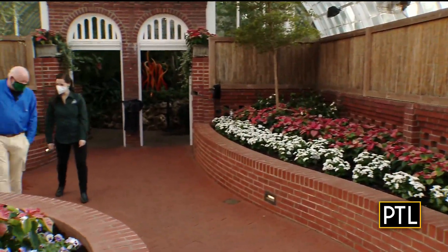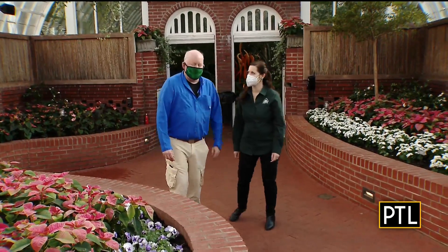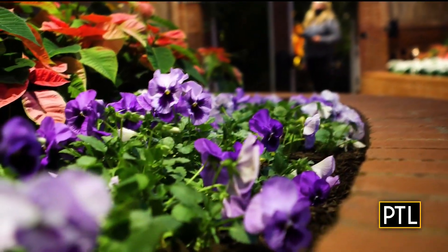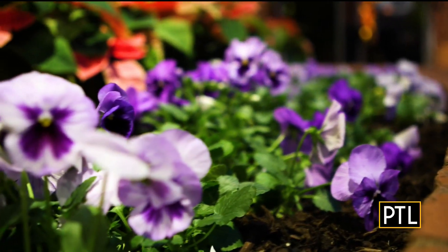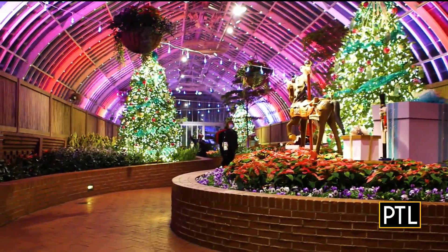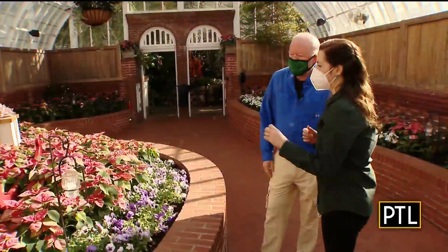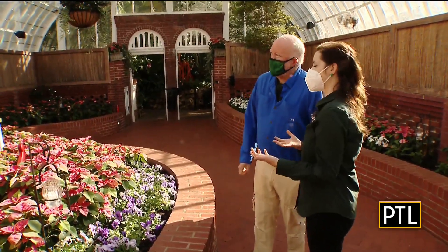Jordan, can you believe we've been doing this for 13 years together? Yeah, I believe it — it feels like it. Let's talk a little bit about the pansies. It's kind of a unique flower for our winter flower show, but a beautiful shade of lavender pairs well with the pink poinsettias. And then candlelight evenings — every night we light over 150 candles inside the conservatory, which just adds that extra sparkle.